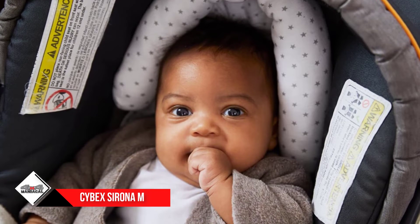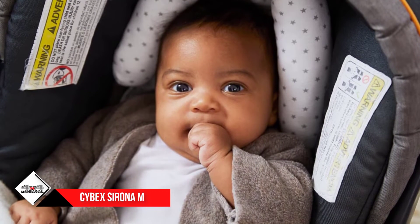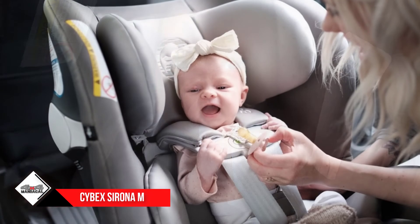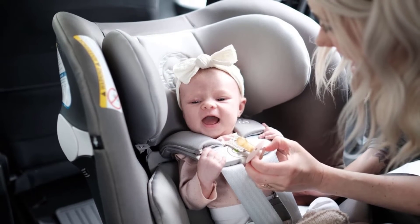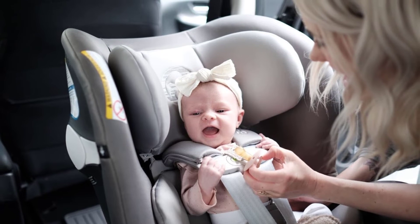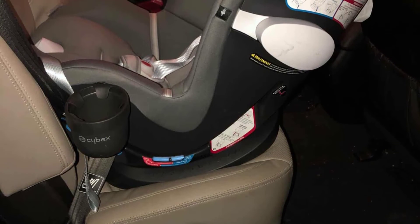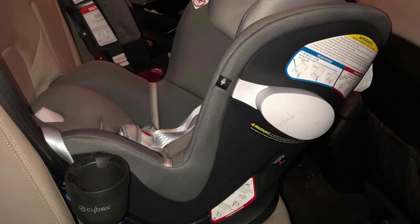The seat accommodates your child rear facing up to 40 pounds and forward facing up to 65 pounds. It comes with an adjustable headrest with 12 different positions and a removable infant insert to keep your newborn safe. With a 10-position recline, the seat can be easily adjusted with one hand, and it also comes with a one-hand pull system for easy latch removal.